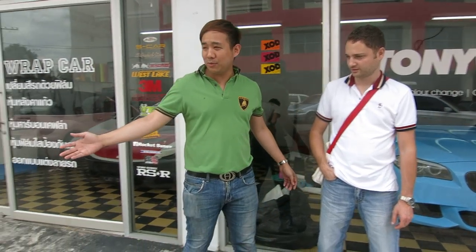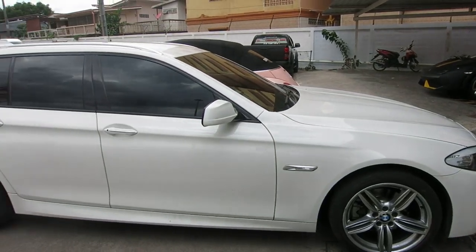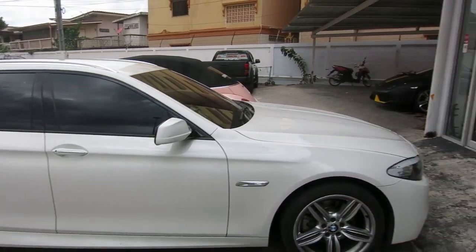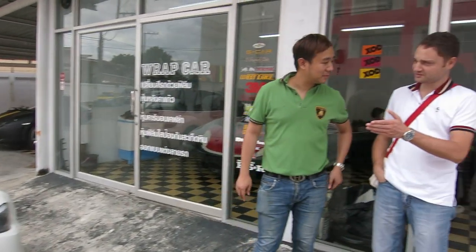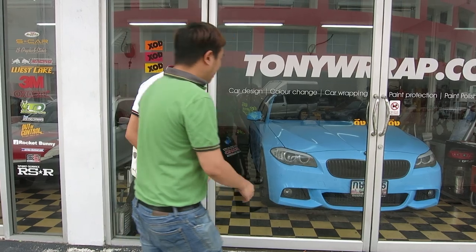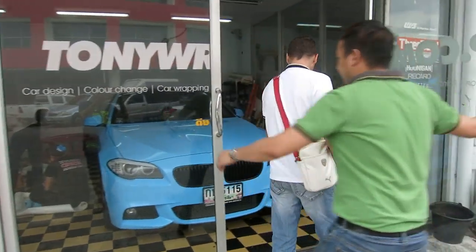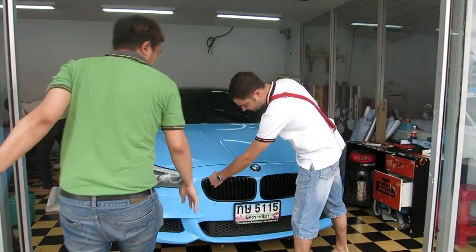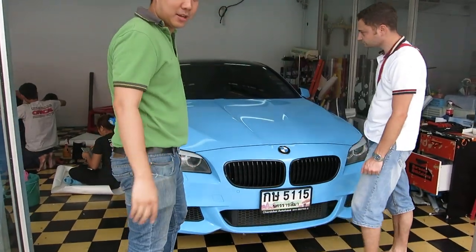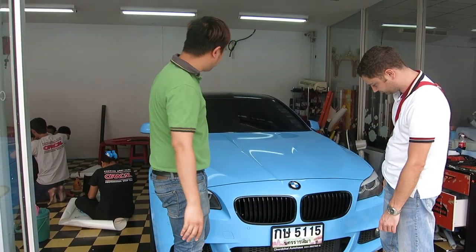And today Mr. Michael brought the BMW 5 Series Touring to our workshop. What color are you going to wrap, Mr. Michael? Glossy sky blue. Glossy sky blue. Like this one. And with some black details.